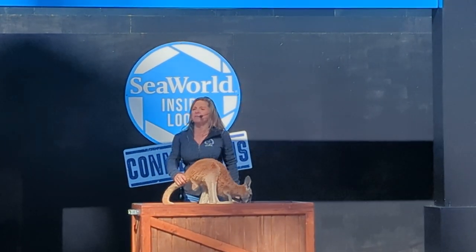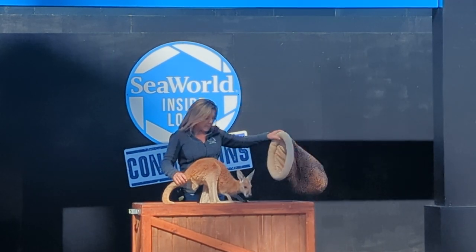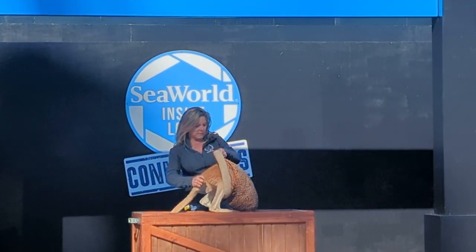He can't fit back in his mom's pouch anymore — he's far too big. But he can hang out in my pouch, which he usually seems to enjoy.